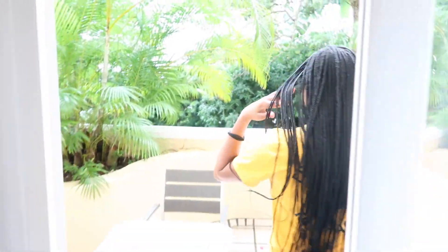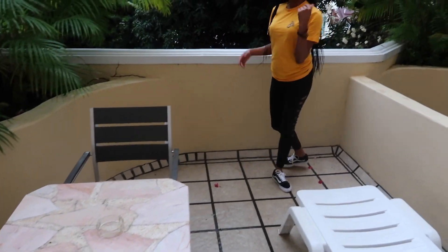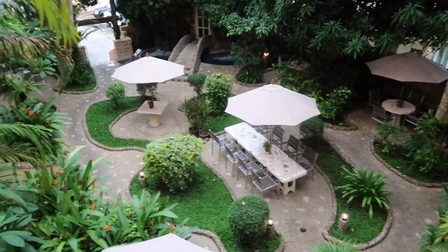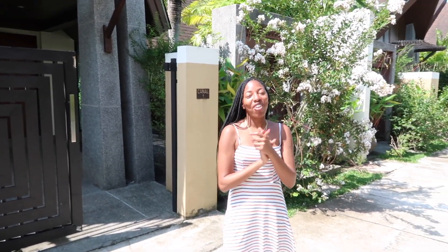It was raining so it's a little bit wet, but now we're gonna come outside. We have our little terrace area — sit down, come look at our view. And this is the view! Welcome to Pacific Club Resort.